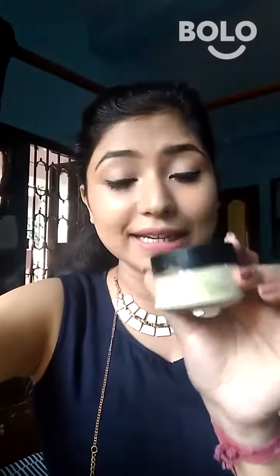After that, you need an anti-tan face mask. This is Pejori's ready-made anti-tan face mask, but you can also use any DIY anti-tan face mask.